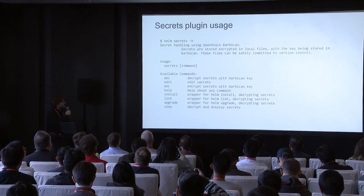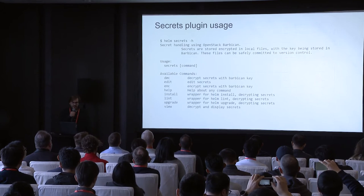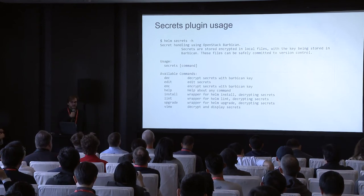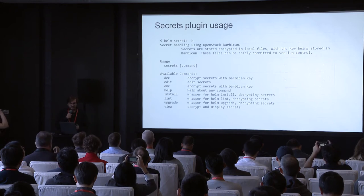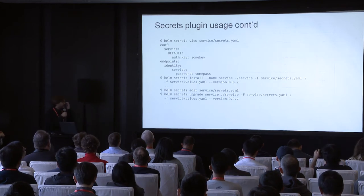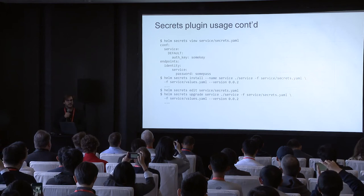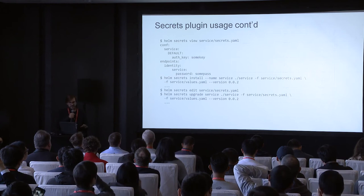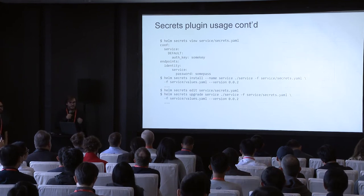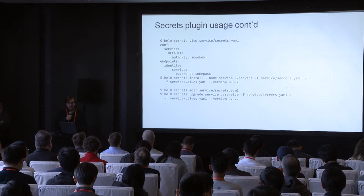This is how it looks in code — the help output. We have decrypt and encrypt commands that you don't necessarily need. We have a view command where you can take an encrypted file and just view it. Then we have install, upgrade, and lint, which are wrapper commands that take the encrypted files, decrypt them, and pass to the Helm binary. This is the workflow: we have a service — in this case Glance — we do helm secrets view on the encrypted file and can see the passwords there. Then we do helm secrets install, which takes the encrypted file, decrypts it, and passes it to Helm. And we can do helm secrets edit, which spawns Vim. You can edit your secrets in memory, save them, get them encrypted, then upgrade or push to Git.